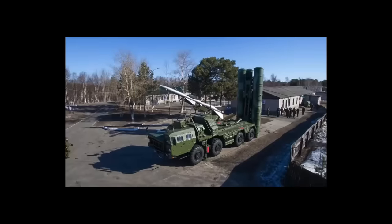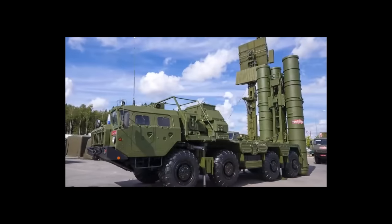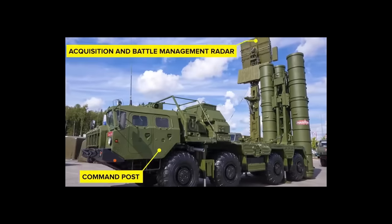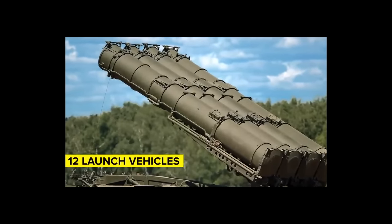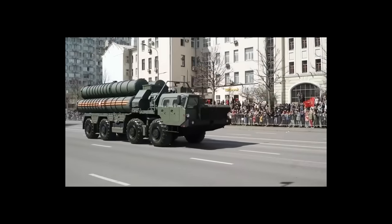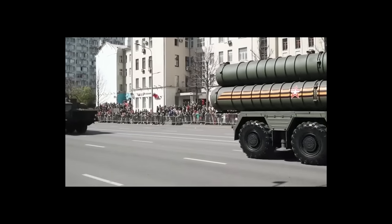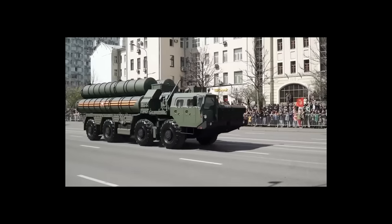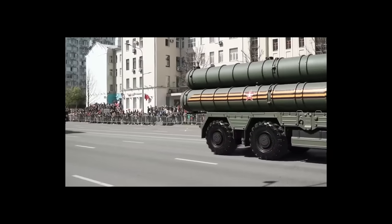The S-400 is a great example of a modern integrated air defense system. It comprises a 55K6E command post, a 91B6E acquisition and battle management radar, a 92N6E fire control radar, and up to 12 separate launch vehicles carrying up to four missiles each. A networked S-400 system can fire up to 48 missiles at incoming threats. All components are mounted on wheeled vehicles, allowing easy relocation, and its impressive range keeps enemy aircraft far away.